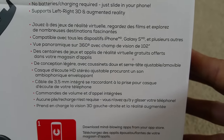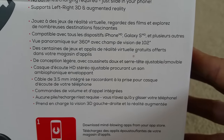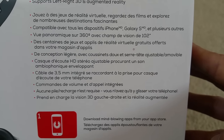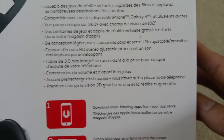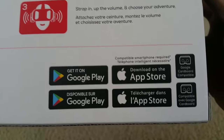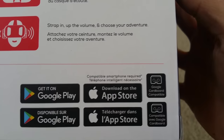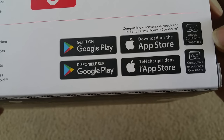No batteries or charging required — just slide in your phone. It supports left, right, 3D, and augmented reality. I'm going to test out those controls to see if they actually work. It supports Google Play Store and the App Store for Apple devices, and is Google Cardboard compatible.